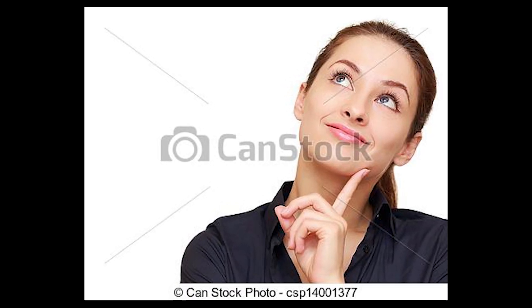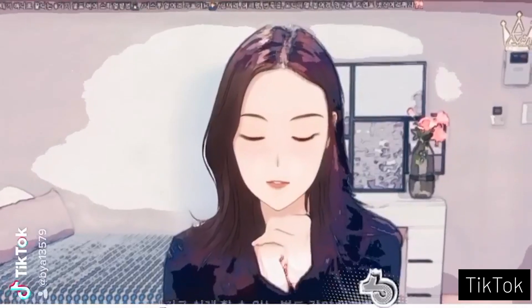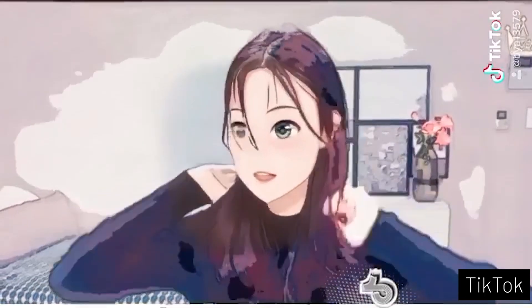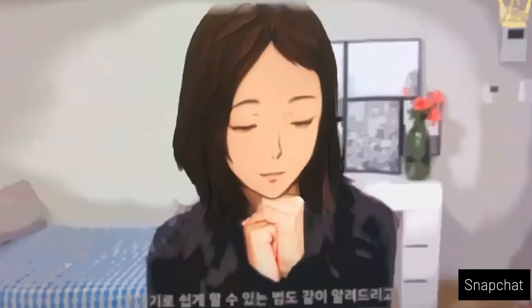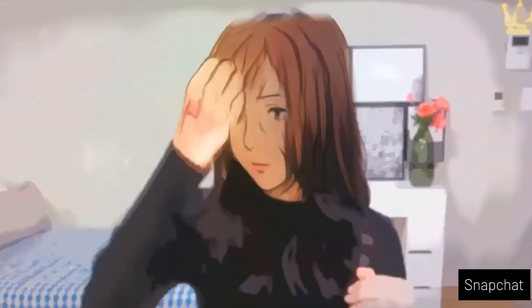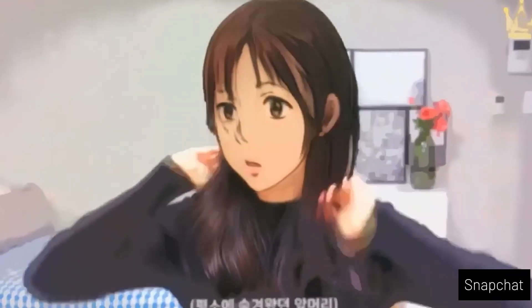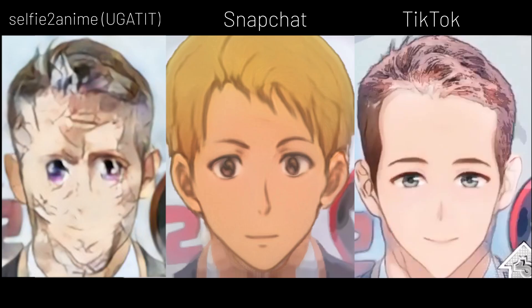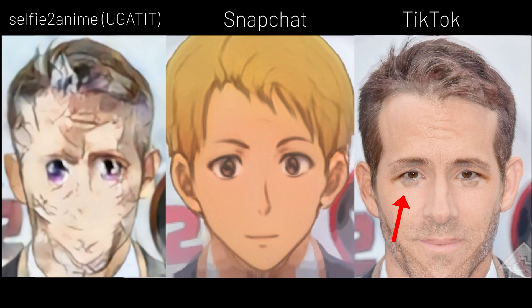And here comes our favorite question: which one is better? Before we dive into this great philosophical question, let's give an overview of the basic differences. The first thing I noticed that makes these two really different from YouGatTit is that all the important facial features — like the eyes — are more applied as a filter instead of being generated.